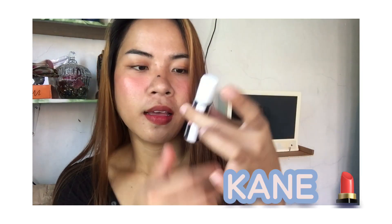We'll start swatching the products on my hand because on the lips, the tint might not show well when layered on top of each other. The first product we'll swatch is Cane. This lip tint smells really good — not like other lip tints that smell strong or unpleasant. This one smells like bubblegum, it's so fragrant I could almost eat it.